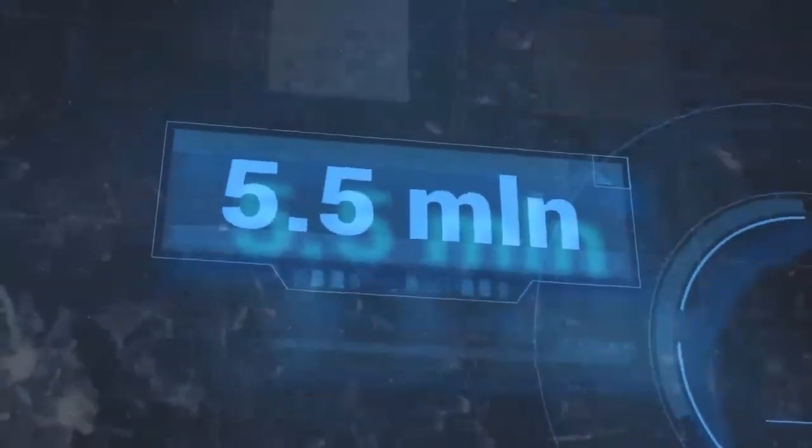Involved People: 0. Spent Time: 0.01 Seconds. How Many People Have Seen the Photo: 5.5 Million.